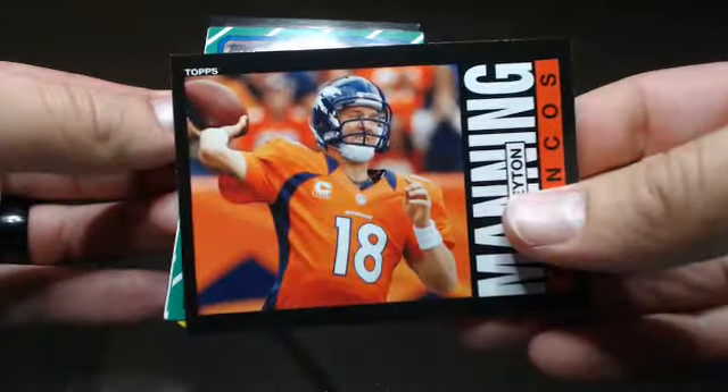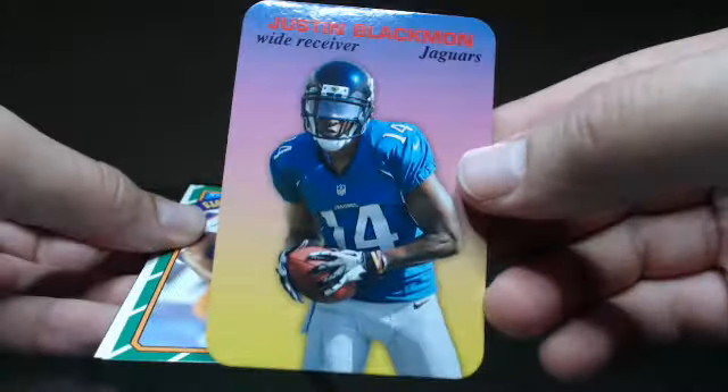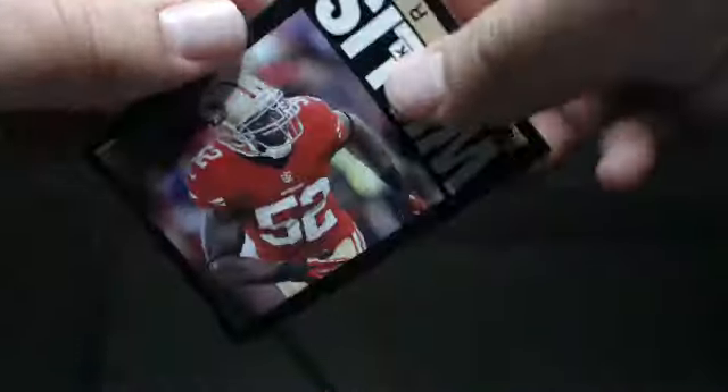John Elway, Peyton Manning, AJ Green, Justin Blackman — cool — Dante Hightower, Jamal Charles, Tom Brady, and Patrick Willis.